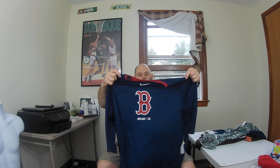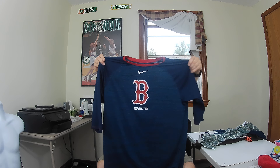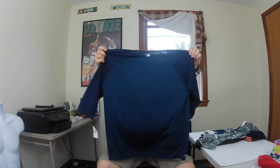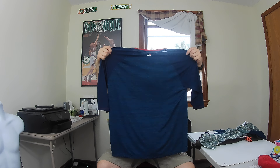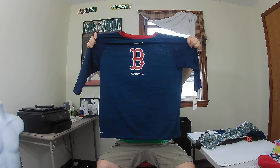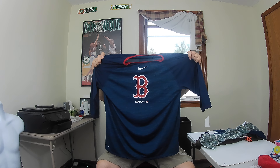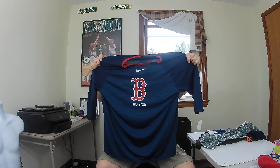Right here is a Nike Dri-Fit Boston Red Sox t-shirt — you can't go wrong with that. I think this one's in really good shape, I don't think there's any peeling on it. It's a size extra large, another good size. Hopefully get about 24 to 25 bucks for that.